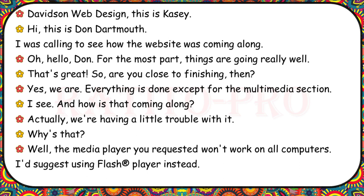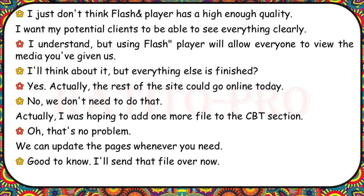Davidson Web Design, this is Casey. I was calling to see how the website was coming along. For the most part, things are going really well. Everything is done except for the multimedia section. The media player you requested won't work on all computers — I'd suggest using Flash Player instead. I just don't think Flash Player has high enough quality. Using Flash Player will allow everyone to view the media. I'll think about it. I was also hoping to add one more file to the CBT section. No problem — we can update the pages whenever you need.